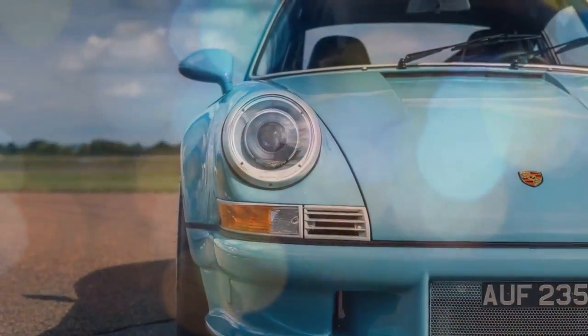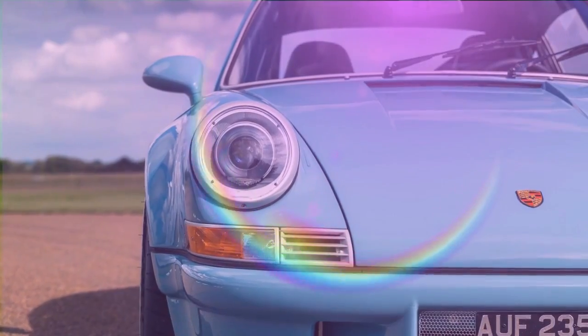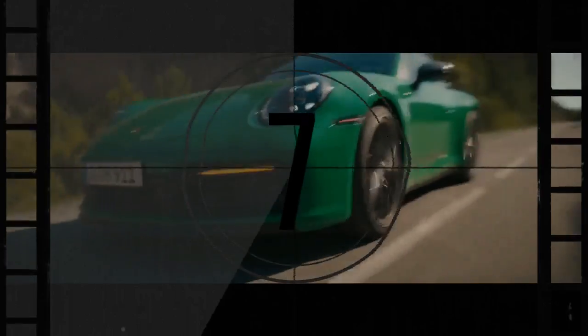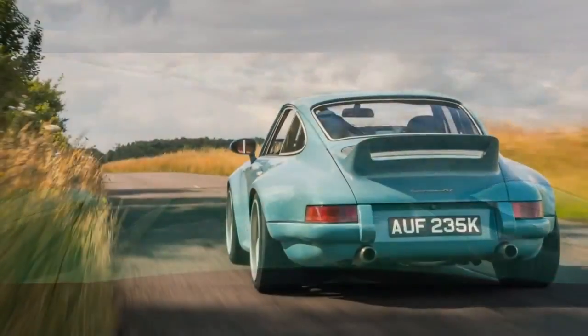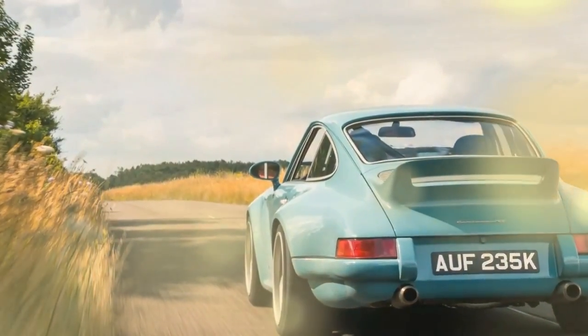Instead, it's based on the pre-964 series 911s, a choice made for one simple but important reason. According to Simon Thornley, co-founder of Thornley Kellum, the older models have a body structure that's a substantial 660 pounds lighter. This reduced weight results in enhanced performance and sharper handling, giving the European RS a unique driving edge.